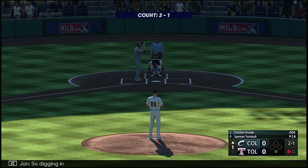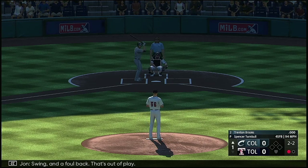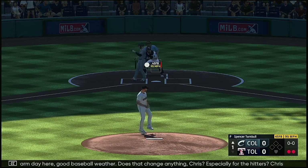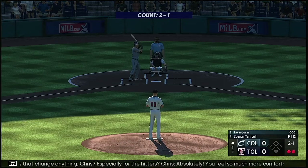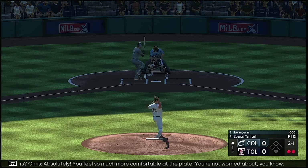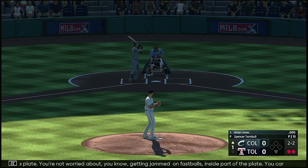So digging in, Trenton Brooks. And a pitch — swing and a foul back, that's out of play. Nice warm day here, good baseball weather. Does that change anything, Chris, especially for the hitters? Absolutely. You feel so much more comfortable at the plate. You're not worried about getting jammed on fastballs inside. You can be more selective instead of just looking away so you can get the barrel to it on the inside part of the plate as well.